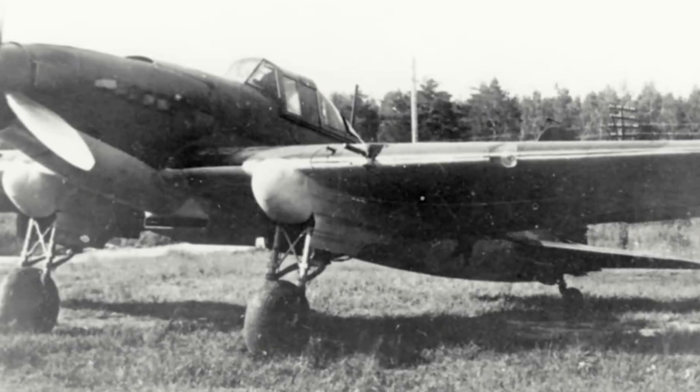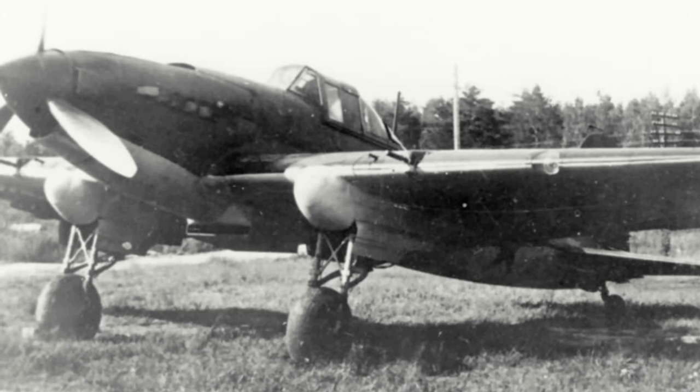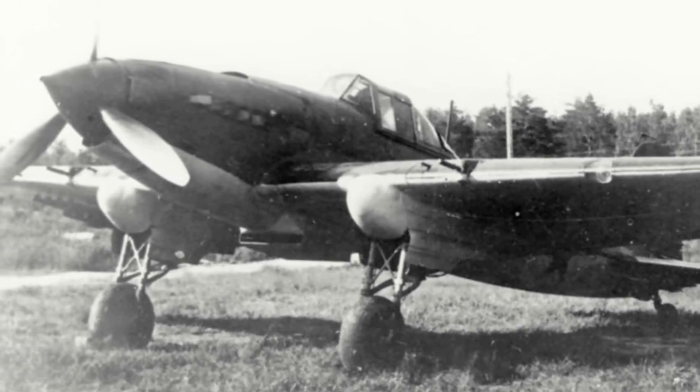When Germany began their invasion of the USSR on the 22nd of June 1941, only 249 IL-2s had been built, of which only 70 were in service, and only 20 had been delivered to field units. First combat was seen on the 27th of June 1941, when five IL-2s attacked a convoy of German tanks and mechanised infantry.